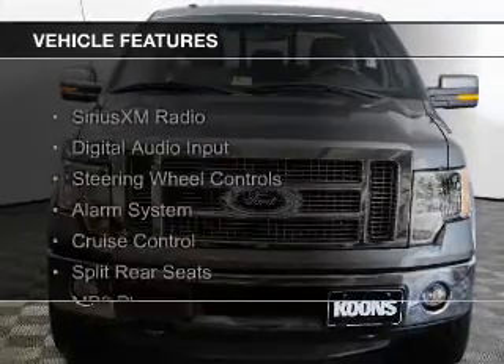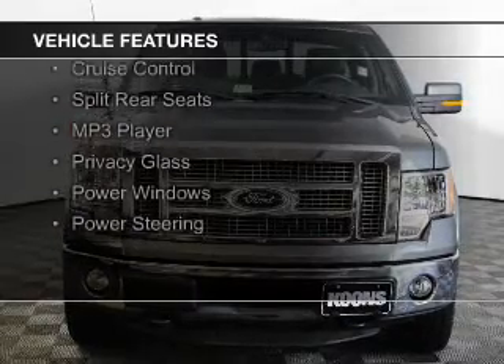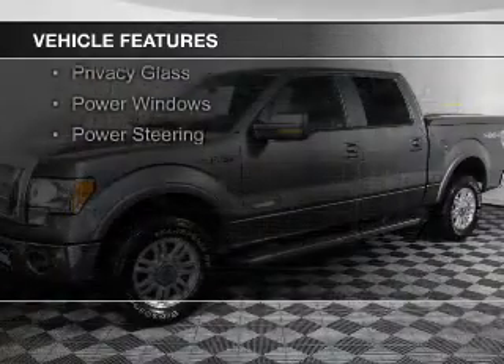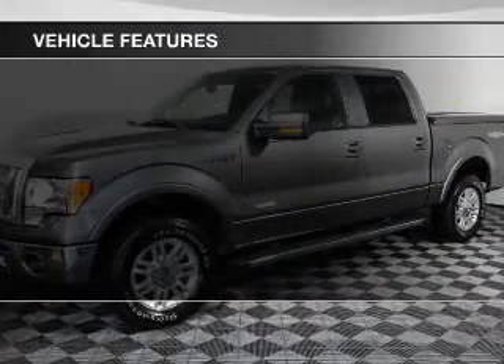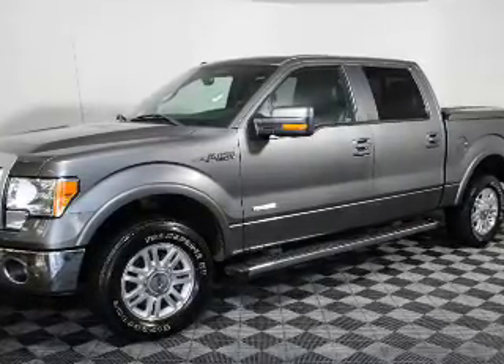The features include Sirius XM satellite radio, digital audio input, steering wheel controls, an alarm system, cruise control, split rear seats, an MP3 player, privacy glass, and power windows.